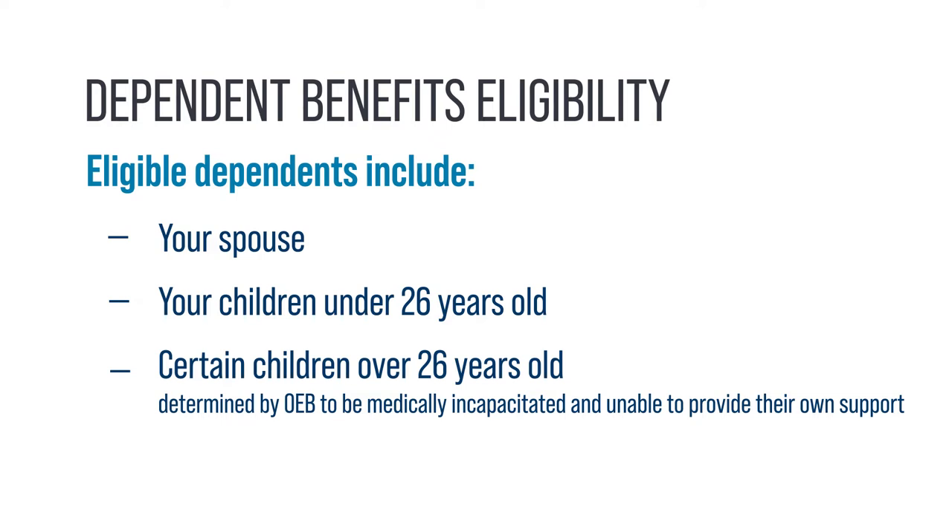For a complete list of eligible dependents, please visit the OEB webpage.